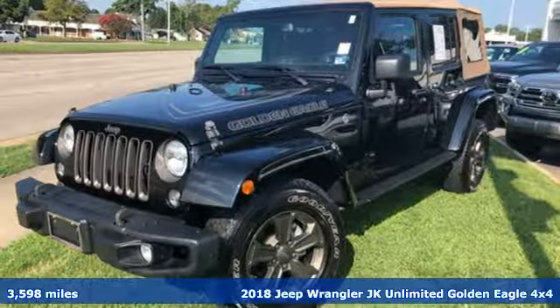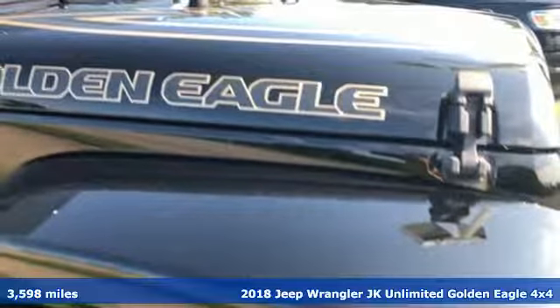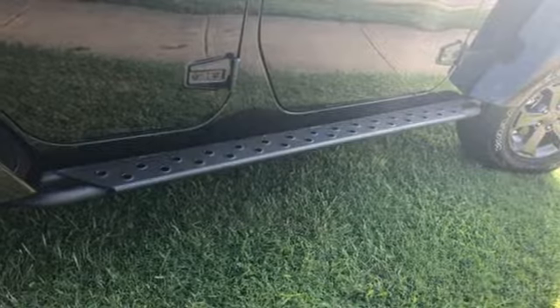It's a 2018 Jeep Wrangler JK Unlimited. This Wrangler is the right balance of style and purpose, and with four doors it's easy for everyone to join in on the fun.